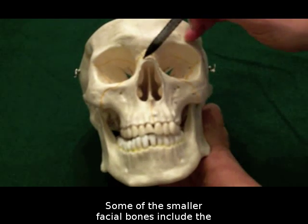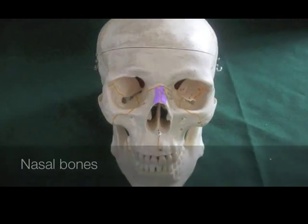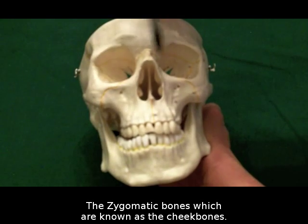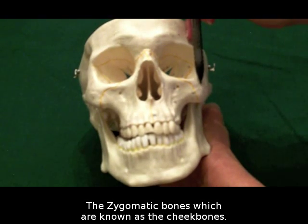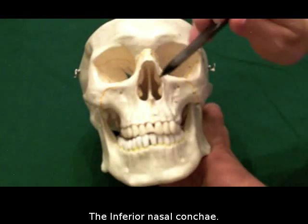Some of the smaller facial bones include the nasal bones that make up the bridge of the nose, the zygomatic bones, which are known as the cheekbones, and the inferior nasal concha.